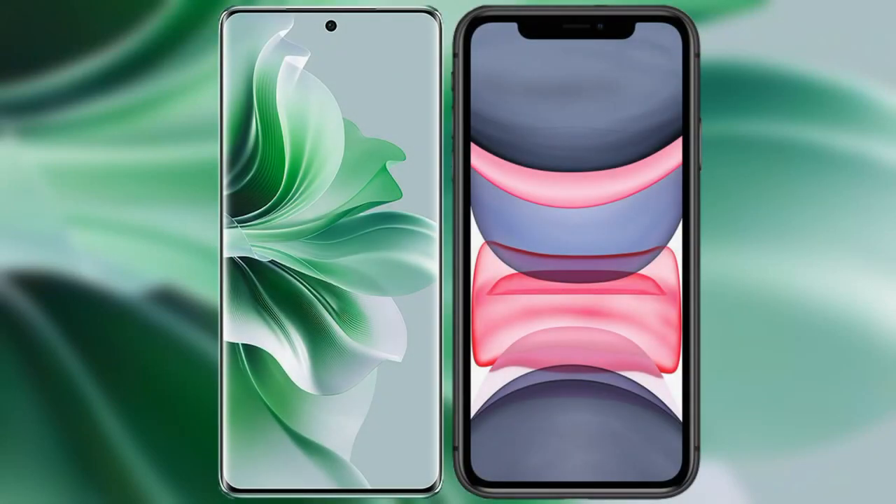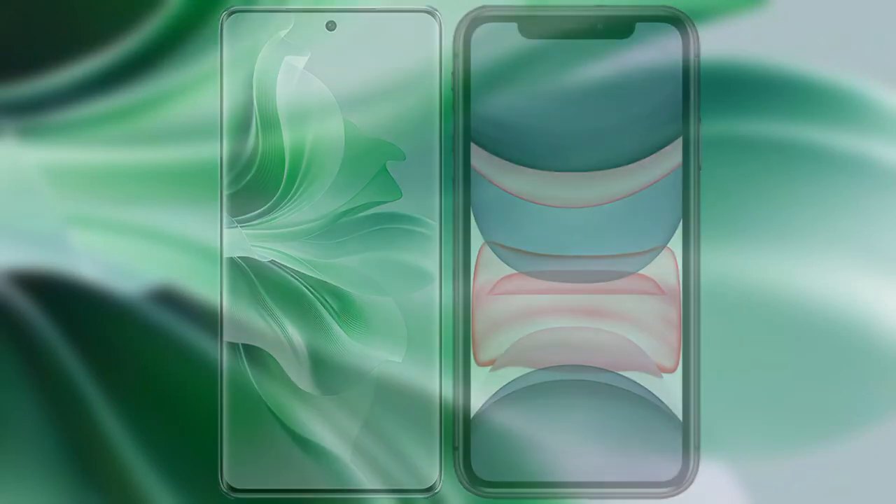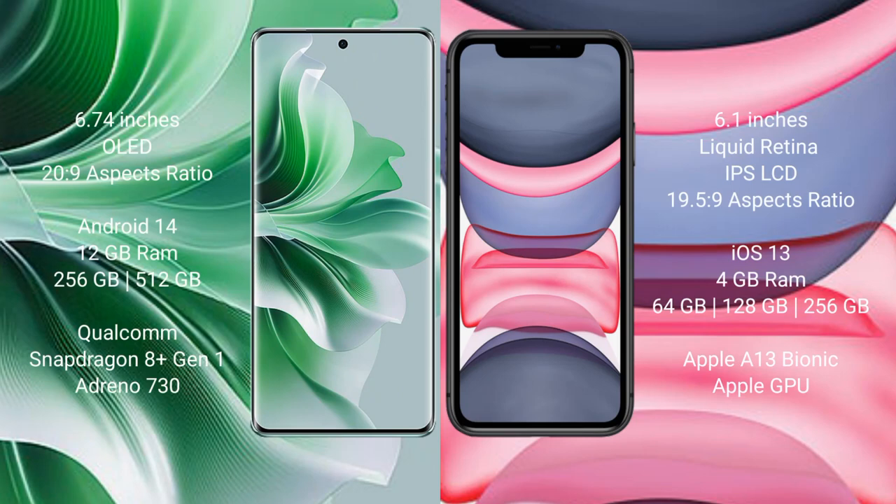I will compare the new Oppo Reno 11 Pro with the iPhone 11. The Oppo Reno 11 Pro comes with a 6.74-inch OLED display with an aspect ratio of 20:9. The iPhone 11 comes with a 6.1-inch Liquid Retina IPS LCD display with an aspect ratio of 19.5:9.